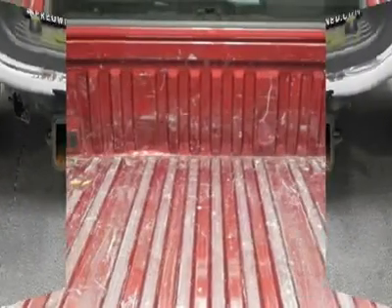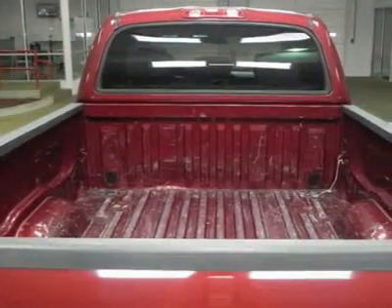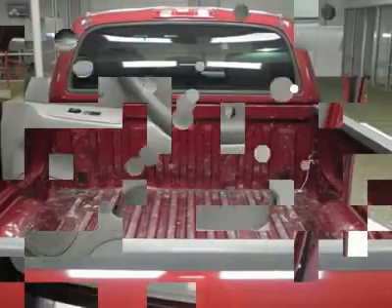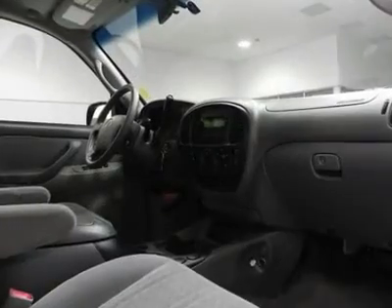Come in for a test drive today. What are you waiting for? With an 8-cylinder engine, you'll have an adrenaline rush when you start up the engine. Feel the power. Make your offer today.